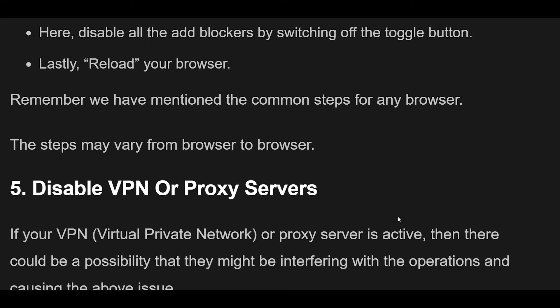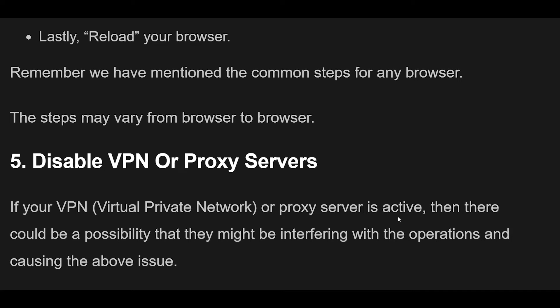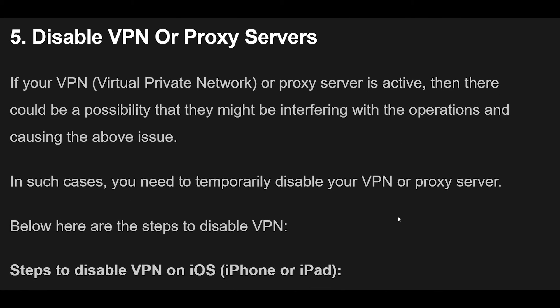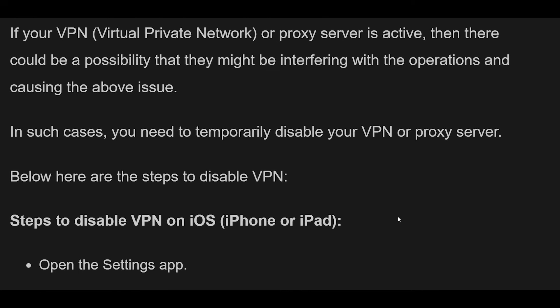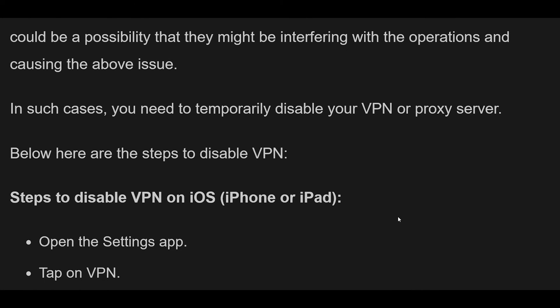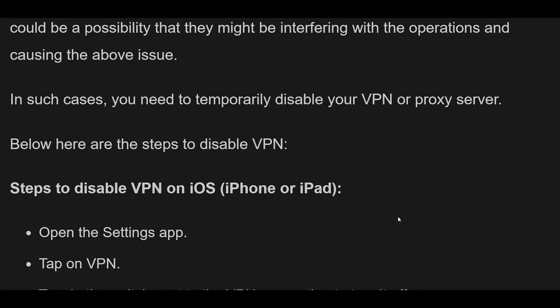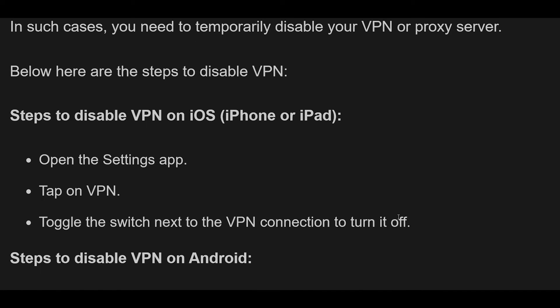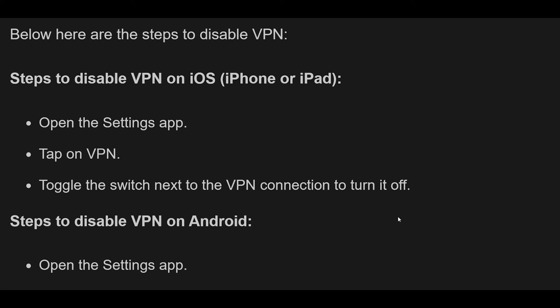Fix 5: Disable VPN or Proxy Servers. If your VPN (virtual private network) or proxy server is active, it might be interfering with hCAPTCHA operations. In such cases, temporarily disable your VPN or proxy server. To disable VPN on iOS (iPhone or iPad), open the Settings app, tap on VPN, and toggle the switch next to the VPN connection to turn it off. To disable VPN on Android, open the Settings app, tap Network and Internet, then VPN, tap the VPN connection, and toggle the switch to turn it off.